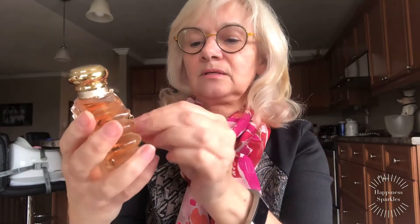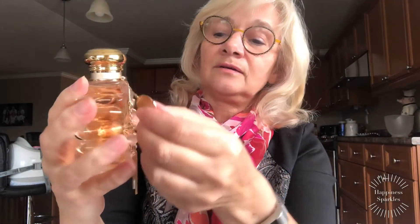And this is the little necklace or bracelet or whatever it is that comes with it. Look at that. Look at how gorgeous the bottle is.